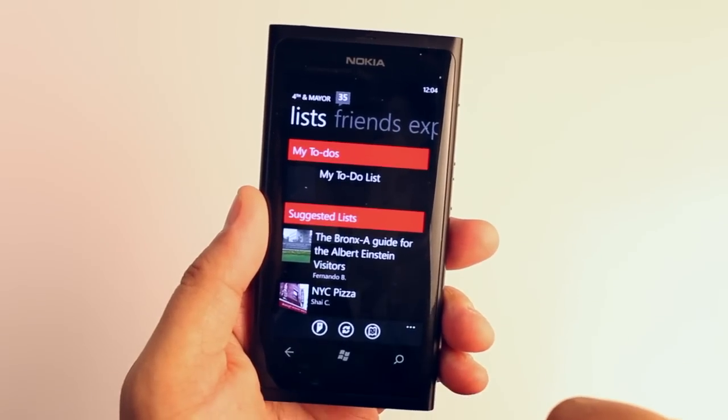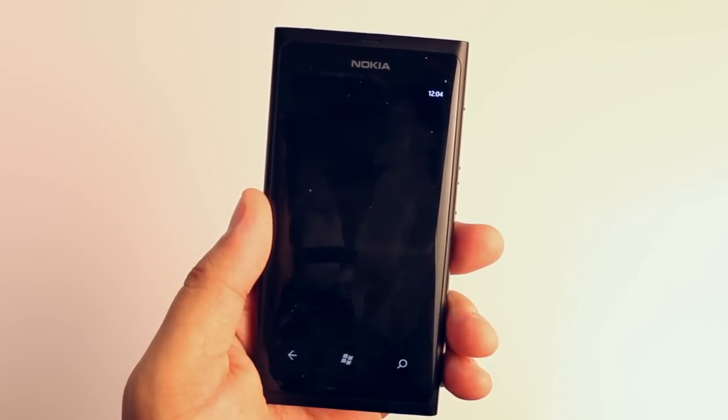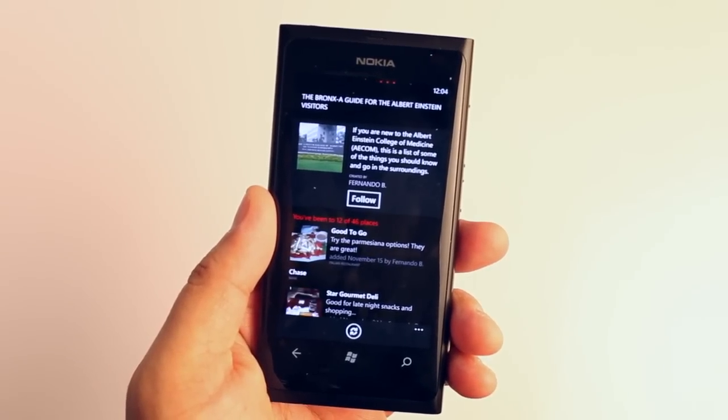The next panel includes lists created by Foursquare users. Here you can check out some of the places they have for recommendations.